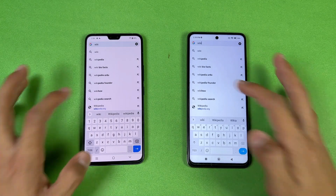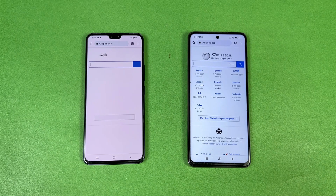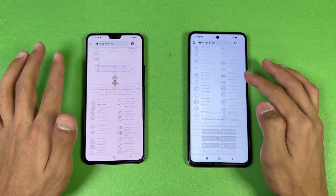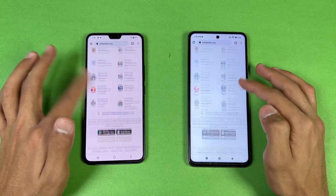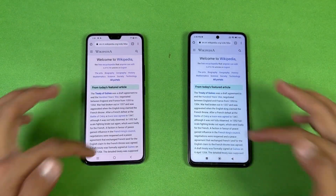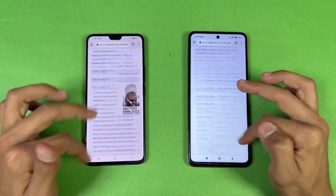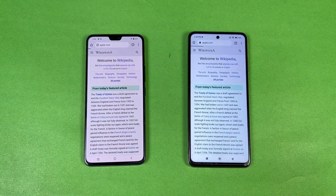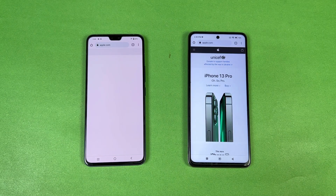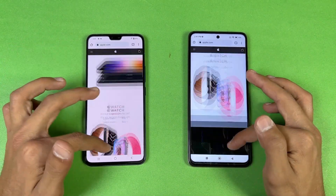Now let's see internet browsing speed using Google Chrome on both phones with the same Wi-Fi network. Wikipedia loads slightly faster on the Poco than the Vivo. Scrolling is noticeably smoother on the Poco — I notice a little more lag on the Vivo. The next website is very similar. Apple.com loads much faster on the Poco — a big difference — and the scrolling is also smoother on the Poco, feeling a bit choppy on the Vivo.